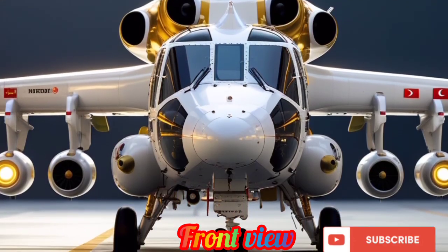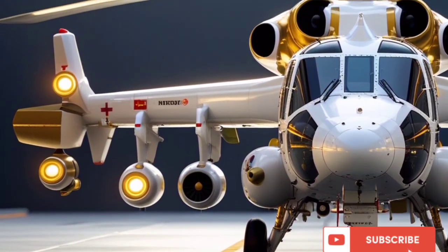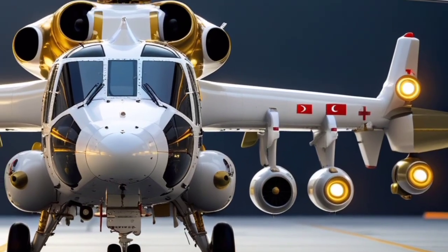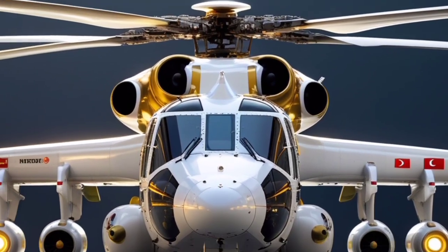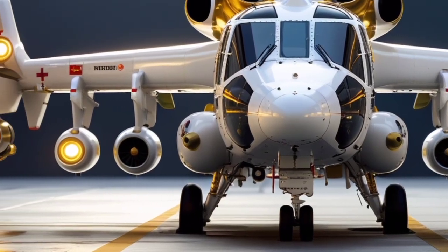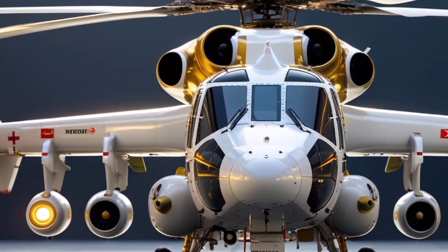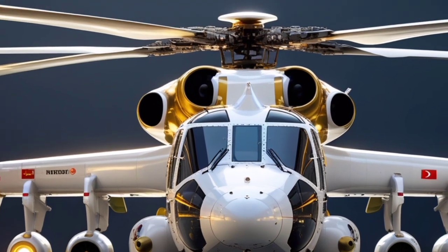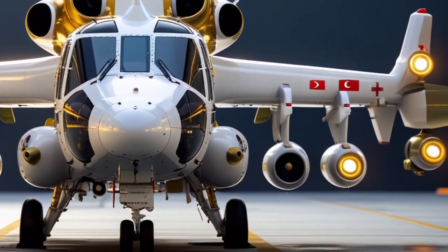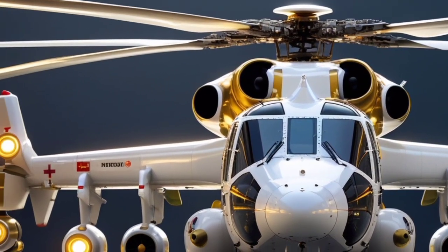Welcome back to USA Auto Car Reviews, your go-to channel for exploring the latest innovations in the world of automobiles and defense vehicles. Today we're taking a close look at one of the most advanced attack helicopters in modern warfare, the Turkish-made 2025 T-129ATAK. This video will walk you through its performance, updated specifications, high-tech features, and why it's gaining attention on the global stage as a formidable force in the skies.